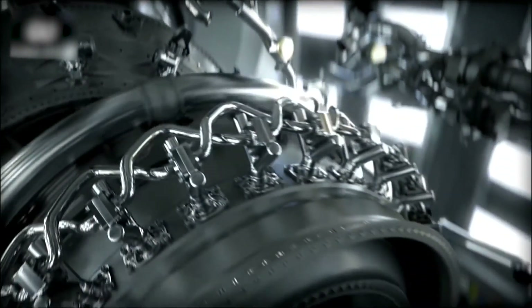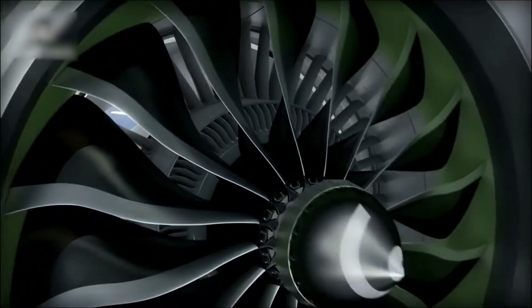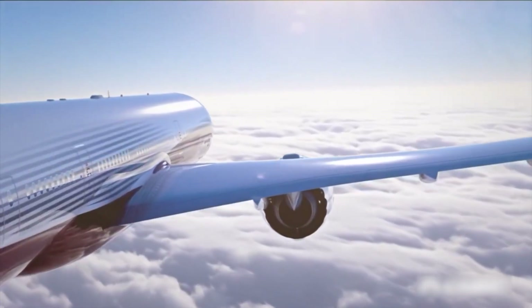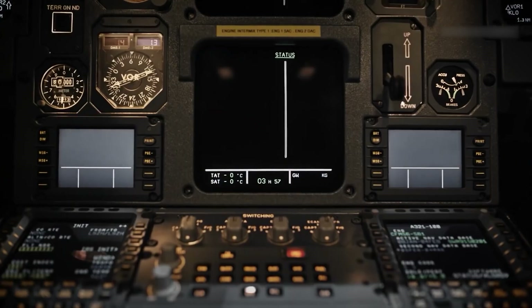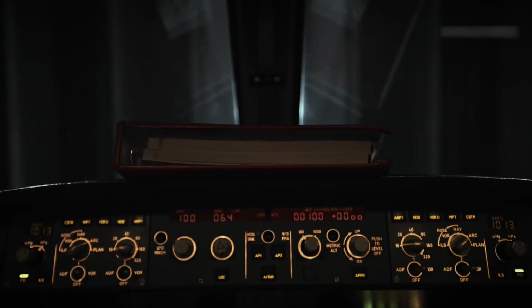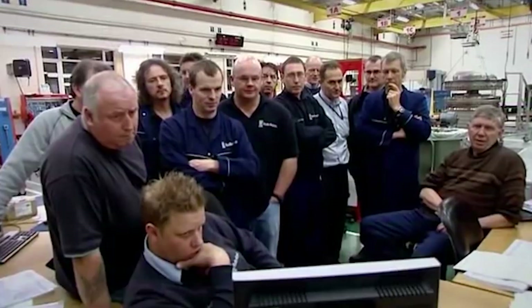After hours of testing, the engine proves itself to be reliable and efficient, exceeding all performance criteria. Due to the rigorous testing processes it underwent, the engine will be among the most reliable and safe in the aviation industry. But this isn't where the job for the testers comes to an end. The data collected during the test will be analyzed in great detail, and any necessary adjustments or improvements will be made to ensure that the engine is optimized for peak performance. The engine undergoes further testing over the coming months and years to ensure that it remains safe, efficient, and reliable throughout its lifespan.